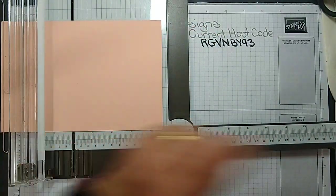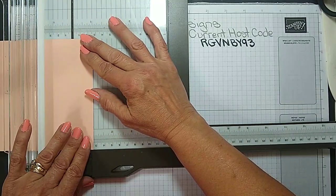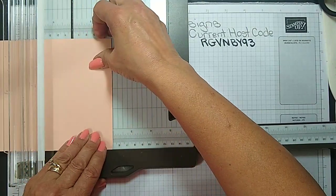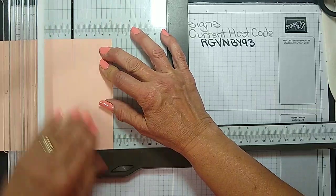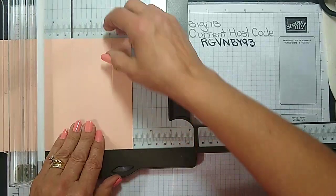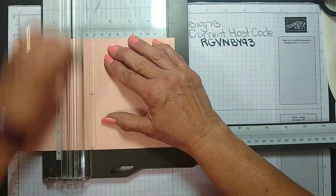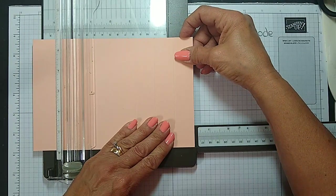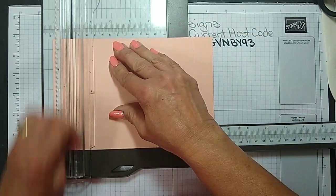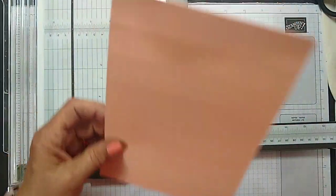I have a panel — it's five and a half by eight and a quarter — nothing is scored or cut yet. We are going to start by scoring it at one inch, two inches, three inches, five and a quarter, six and a quarter, and seven and a quarter. All the measurements will be on my blog on Friday.